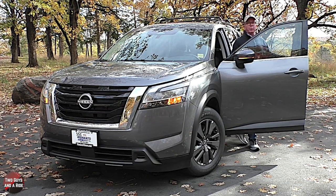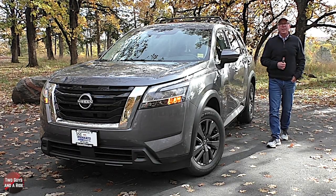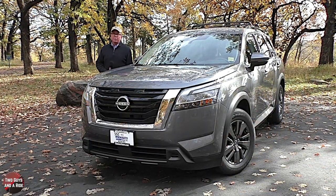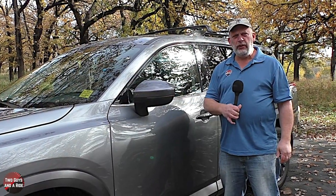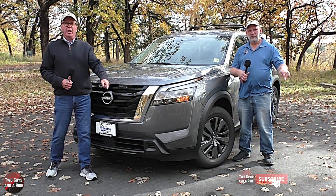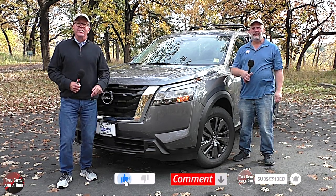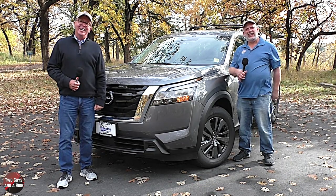Today on Two Guys in a Ride, we're going to review the 2022 Nissan Pathfinder, and this is the SV trim level. I'll tell you about the horsepower, cargo dimensions, and safety, and I'll tell you about the interior, the controls, and all the technology. But before we get started, take a moment, click that subscribe button down below and hit that bell notification so you never miss one of our videos. Let's go for a ride.